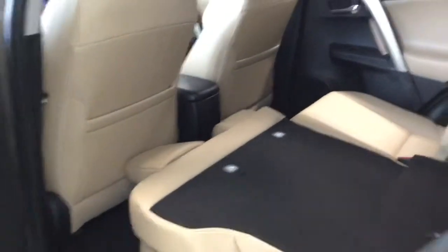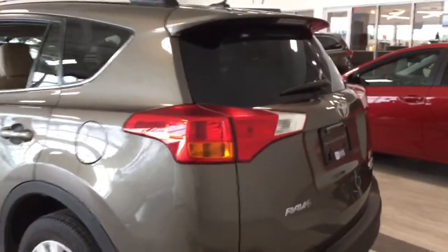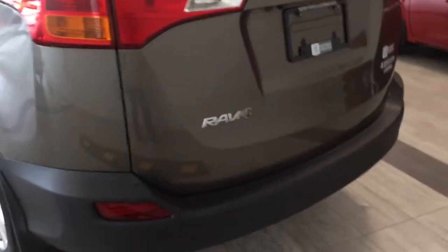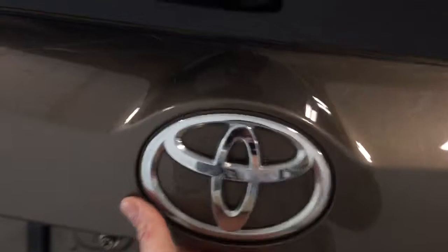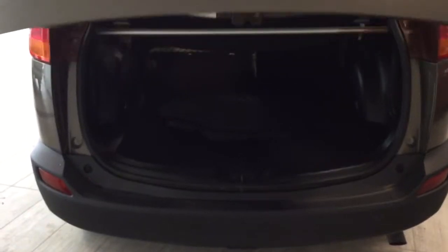Coming into the back, I do love that you have this lovely tinted rear window, your windshield wiper, and your LED headlamp on the back of the spoiler, as well as the original emblems. To open up the liftgate, you just want to press the power button and it will open on its own.